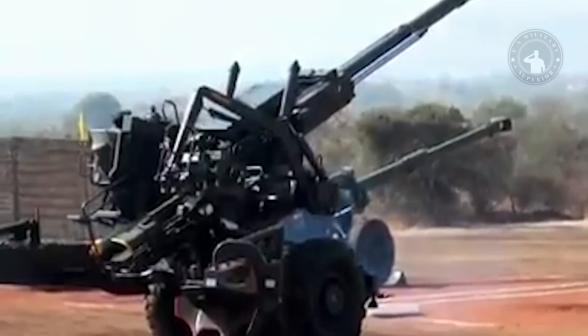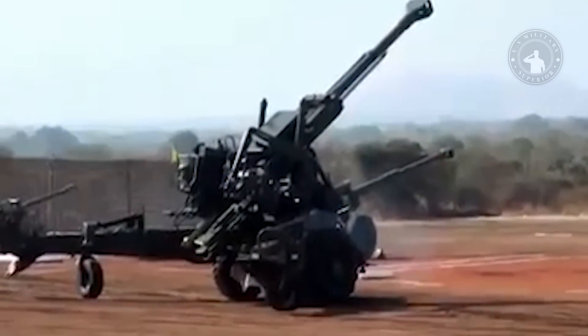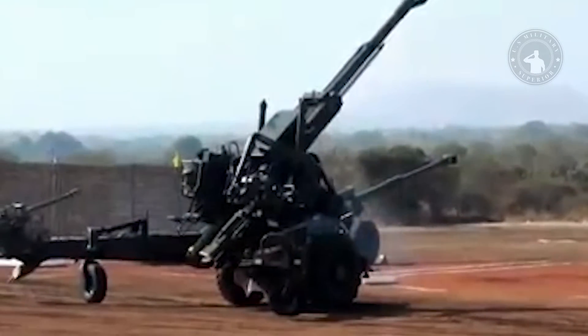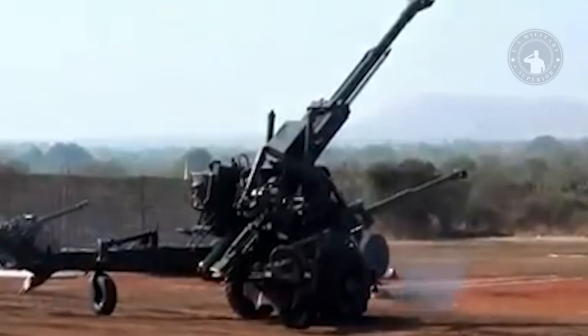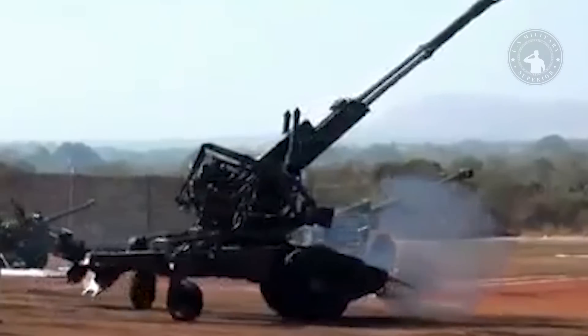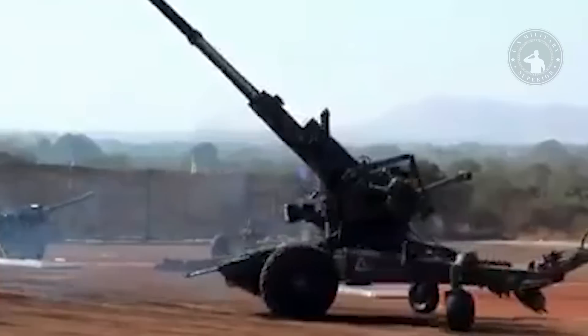Development of this artillery system began in 2003. Archer prototypes were tested in 2005 and 2006. In September 2006, FMV awarded a contract for detailed design work on the Archer, and in January 2007, FMV awarded a contract for the next stage of development.